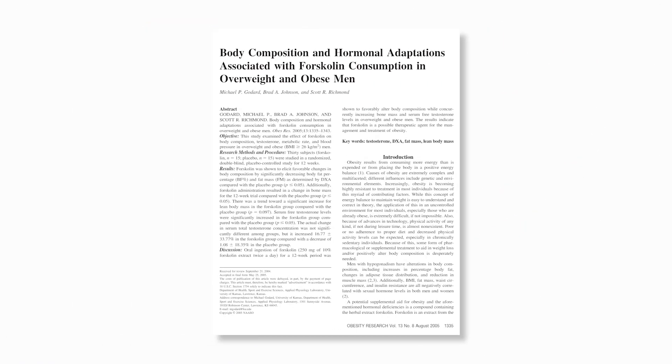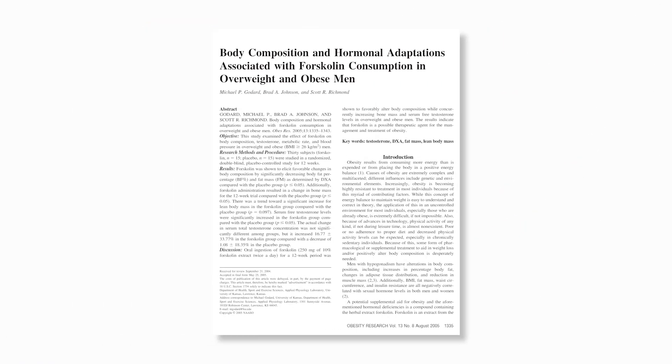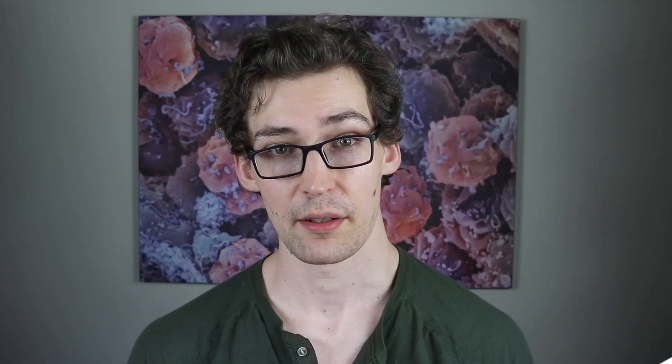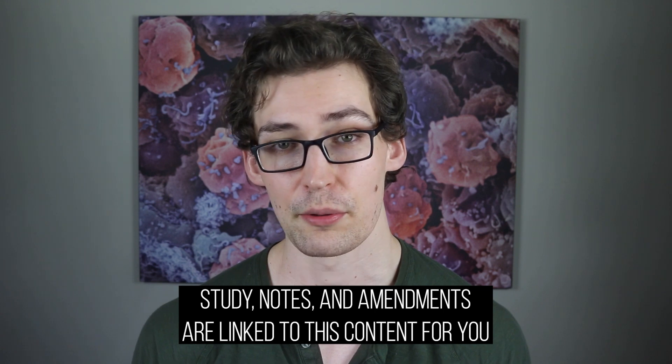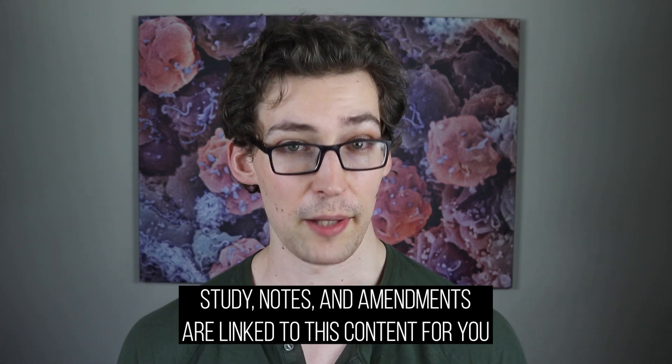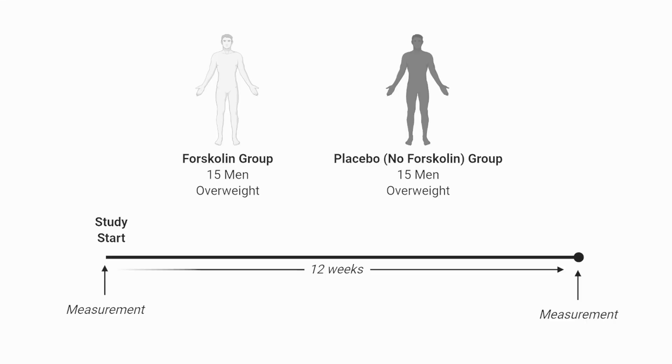The study we'll be looking into is one where the researchers put overweight men of roughly the same age, body fatness, and muscularity, consuming about the same amount of calories a day, into two groups. One group received a blank pill, a placebo, that did not contain the active ingredient we're interested in, and the other group did receive the active ingredient, which is the supplement forskolin.